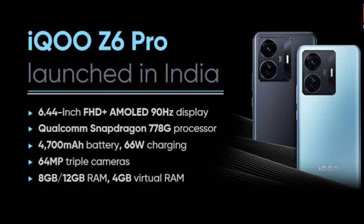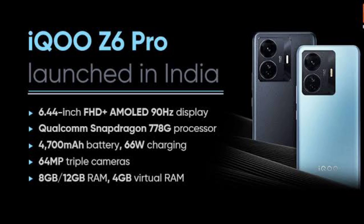It has a Snapdragon 7700 Pro with 5G support, a 64 megapixel main camera, a 16 megapixel camera, and an 8 megapixel or 2 megapixel lens. It has 66 watt fast charging and an AMOLED display with 5G. At around 20,000 to 21,000 rupees, the iQZ 6 Pro is a very good option for that price.